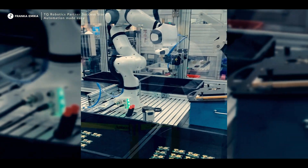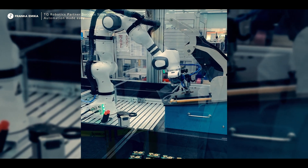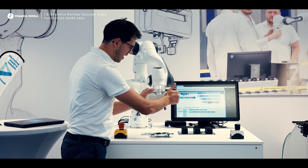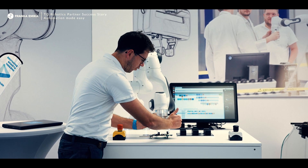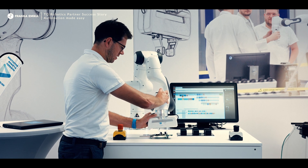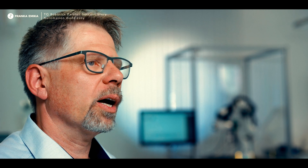What differentiates us is we have this entrepreneurial spirit — we're fast, we're flexible, and we really focus on what our customers need. What I really like about the Franca Emika robot is the sensitivity. The hand-guiding is really outstanding in the market, and this makes it possible that each worker can really use a robot by themselves.